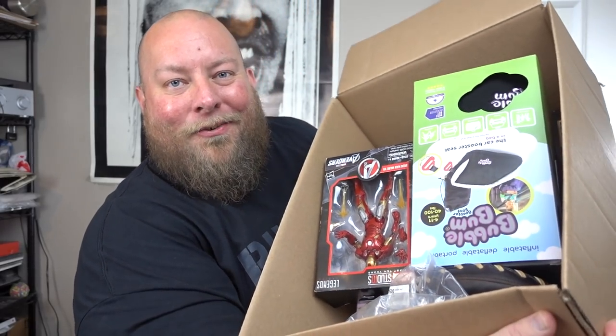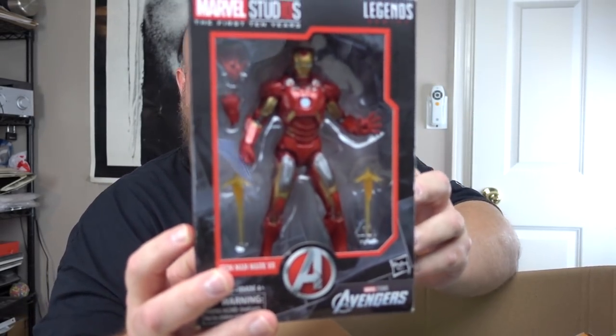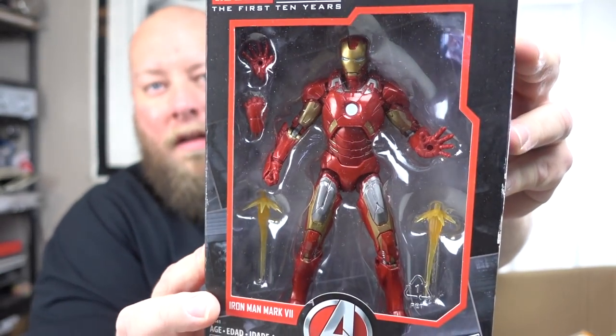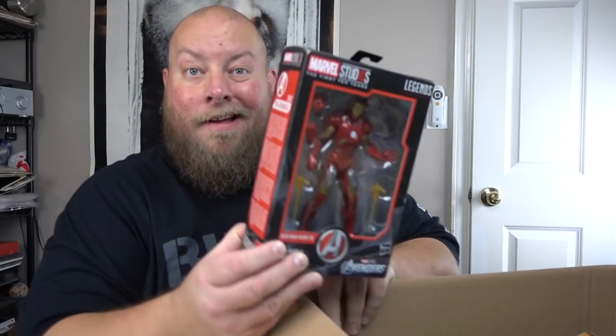First box looks pretty good. Right on top I can see a collectible action figure. It's an Iron Man Legends Series, Marvel Studios First 10 Years action figure — looks brand new in the package. That is so cool. I looked it up and it sells brand new on Amazon for $25. First thing out of the gate, $25 right there.